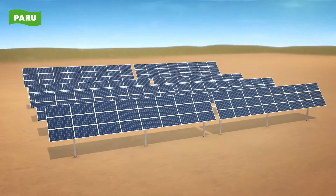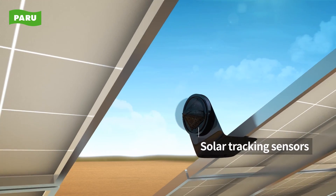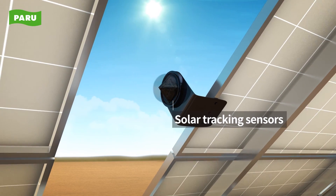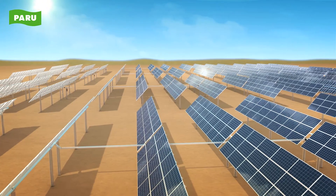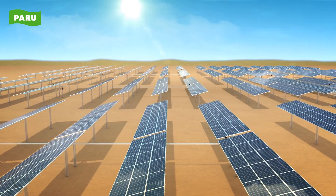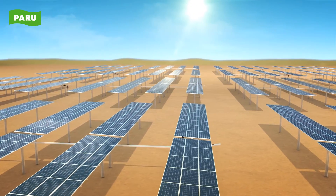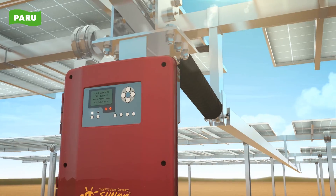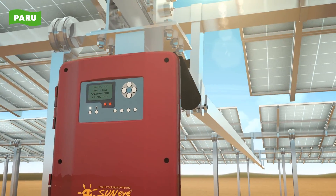First of all, high-precision solar tracking sensors identify the position of the Sun. Paru's solar tracking sensors accurately track the position of the Sun using an optical sensor in real time, which increases the efficiency of solar power generation. Location data of the Sun transmitted from the tracking sensor is sent to the controller.